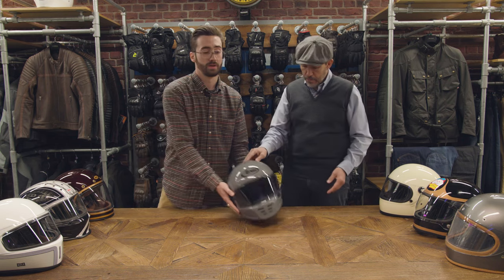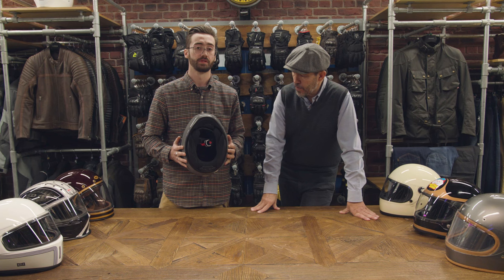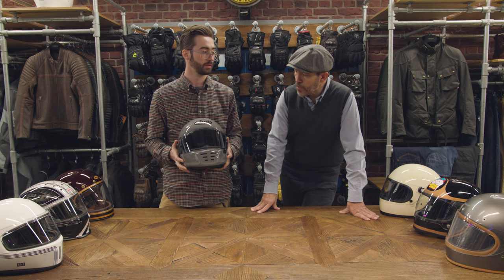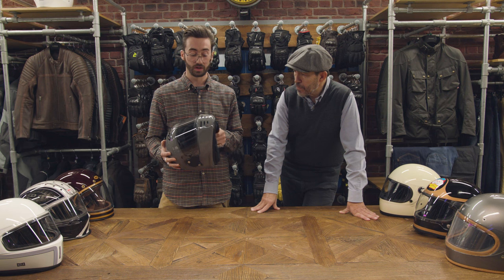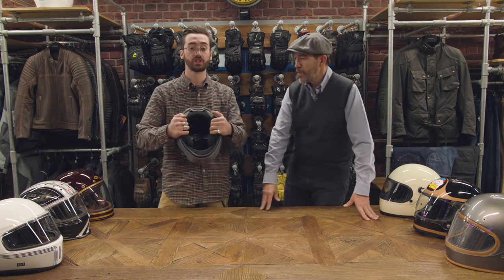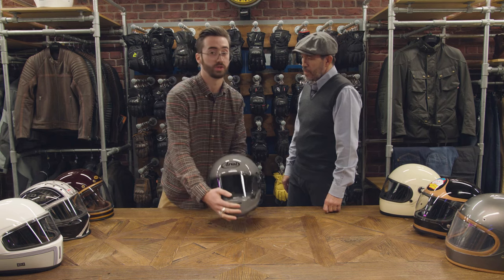An important note is that we can do custom fits when we have this helmet in stock. We'll be able to take out all the linings and get the perfect fit for you. I think it's an intermediate oval going towards oval, so for the European market it's an incredibly comfortable lid as it is. I found that changing the cheek pads made it far more comfortable — that's something we're going to be able to do in stock.